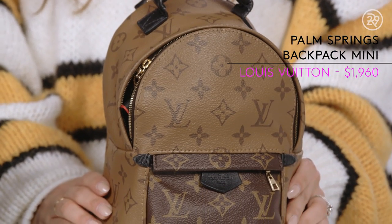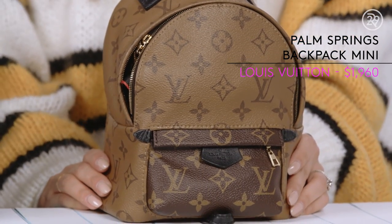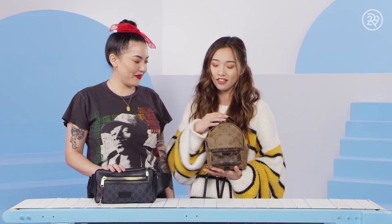My bag is the Louis Vuitton Palm Springs backpack. I would say I gravitate more to warm tones. As you can see, I like browns, I like yellows, oranges, and this just correlates with everything that I wear. You love backpacks. That's what you are.